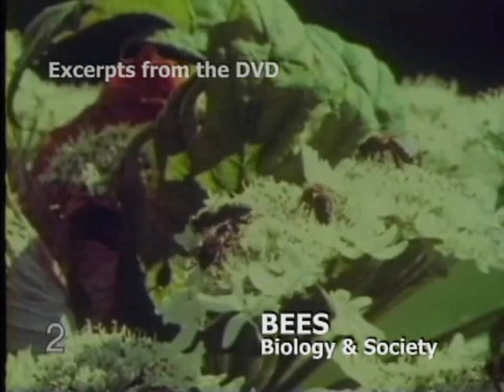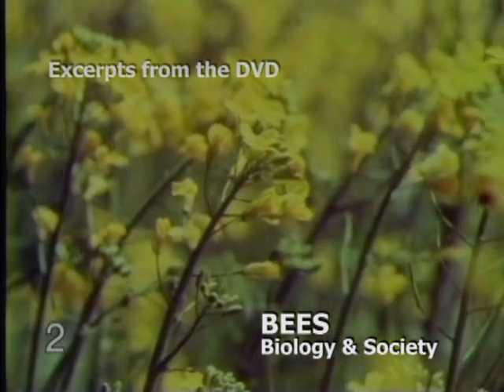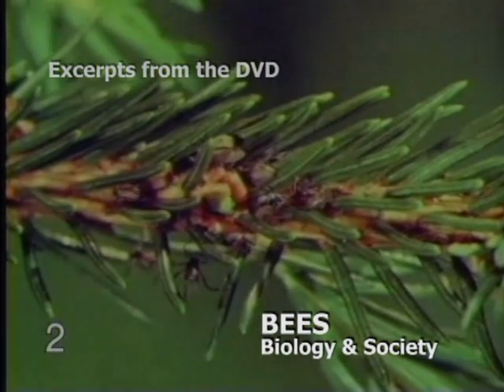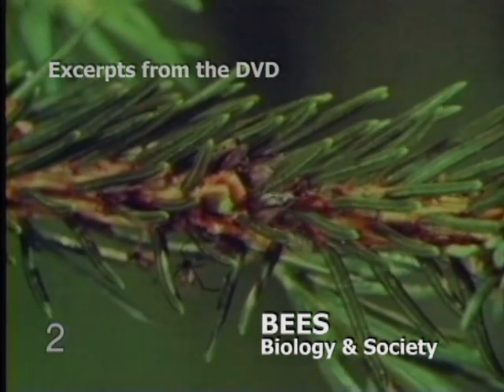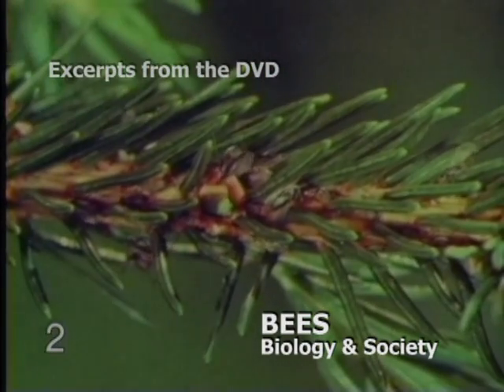On warm, dry days, many bees are out and about. On visits to flowers, they gather nectar or pollen. Honey also comes from honeydew, secreted by types of scale insects which live on various plants. Nectar and honeydew are the main ingredients of honey.